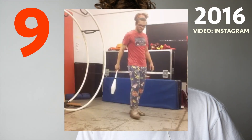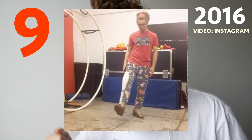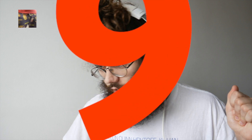On to the next trick. Coming in at number 9 is this little whip bounce to foot balance. It's not bad — I don't do foot balances, so that's pretty good for me. I filmed that in 2015, I think.